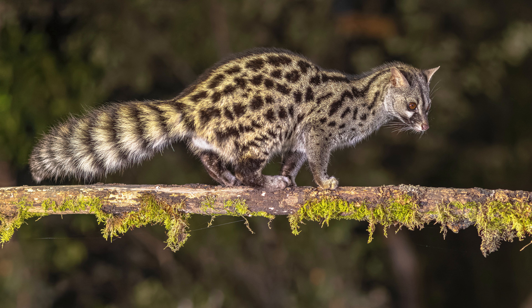The cons. 1. Wild instincts. Despite being domesticated, genets retain their wild instincts. This can pose challenges, especially if they feel threatened or cornered. Genets may react defensively, potentially leading to bites or scratches.